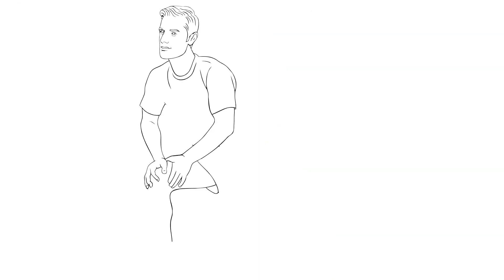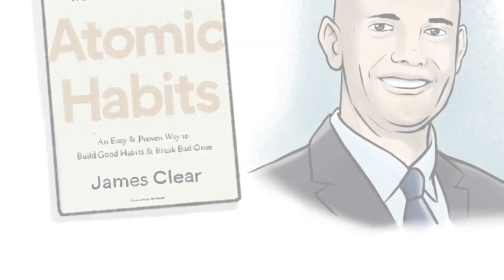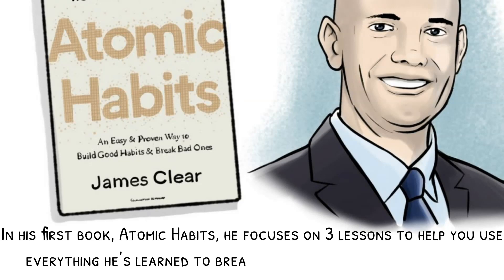In college, he slowly accumulated good habits and eventually managed to become one of 33 players for the All-American academic team. Today, he is one of the most popular habit researchers. In his first book, Atomic Habits, he focuses on three lessons to help you use everything he's learned to break bad habits and form good ones.